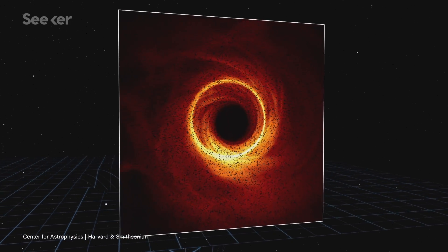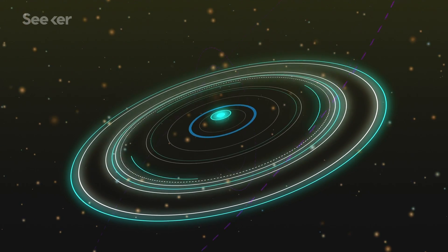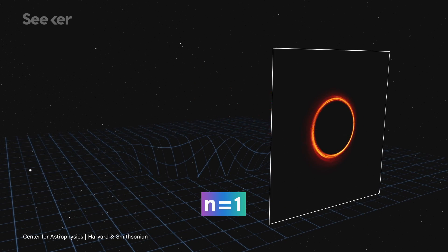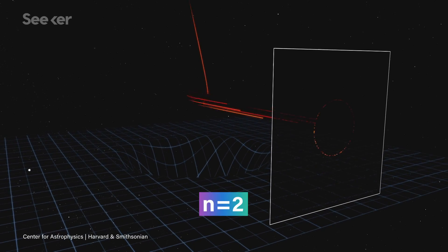These photons pass the black hole at just the right distance and inclination to orbit it before escaping and reaching an observer. Really, the photon ring consists of an infinite stack of subrings, each ring getting sharper and fainter. Photons that have orbited the black hole more belong to higher numbered subrings, so the first subring is made up of photons that have made at least one half orbit of the black hole. Subring two is made up of photons that have made at least one full orbit before escaping, and so on. Each successive ring is made up of photons that were shot into an exponentially narrower window. Imaging these rings would be yet another feather in Einstein's "I was right about general relativity" cap, which at this point must look like a peacock.